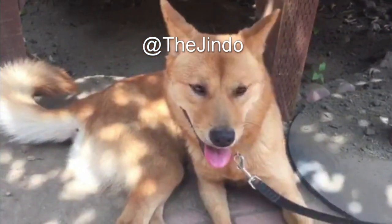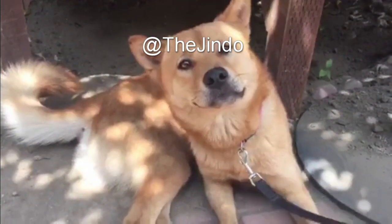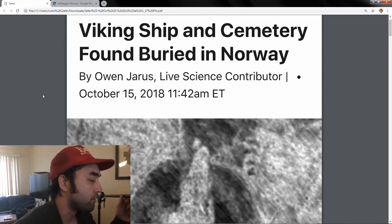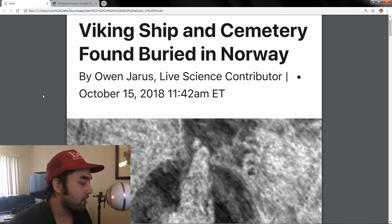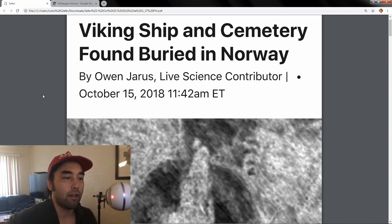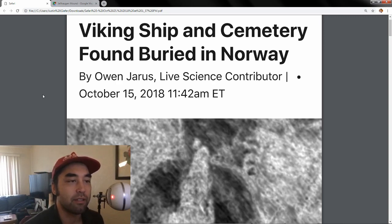Hey everybody, welcome to another episode of Earthly Headlines. Today we've got a really cool story. It's got a nice mix of being ancient, it focuses on a really interesting group of people, there's some interesting technology involved, and it's something that has been basically slipped under our radar and existing under our noses for a while. What I'm talking about is this Viking ship that they found in a cemetery, a burial mound basically.